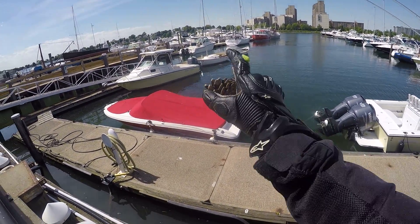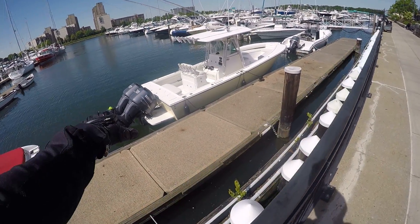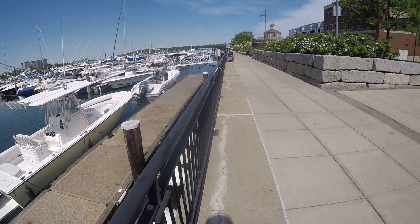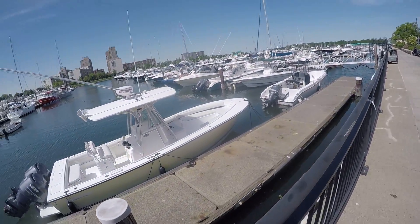So we have the buddy Mooch here. Check out these two engines right there — it's a powerful, powerful boat. All along here, some really, really nice boats.